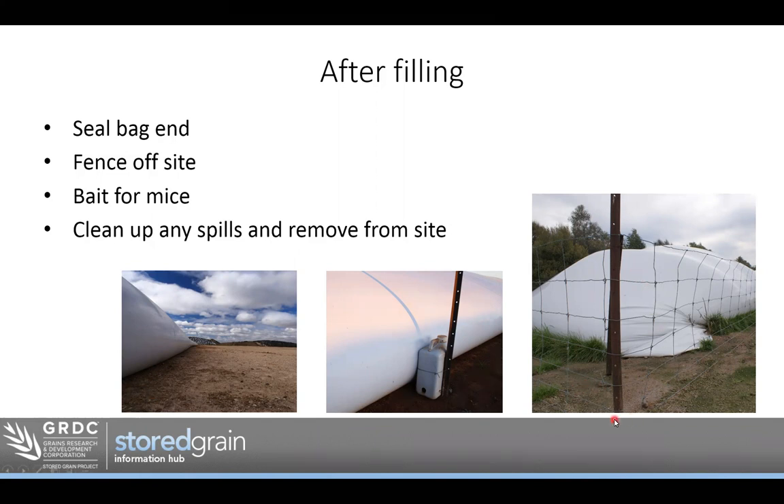The photo on the right shows a nice simple fence around the bag to stop vermin. A couple of things I don't like though — they've left grass growing around the bag, which is shelter for mice and insects. And you can see it's right beside a fresh tree line, which just provides food for birds nesting in the trees.